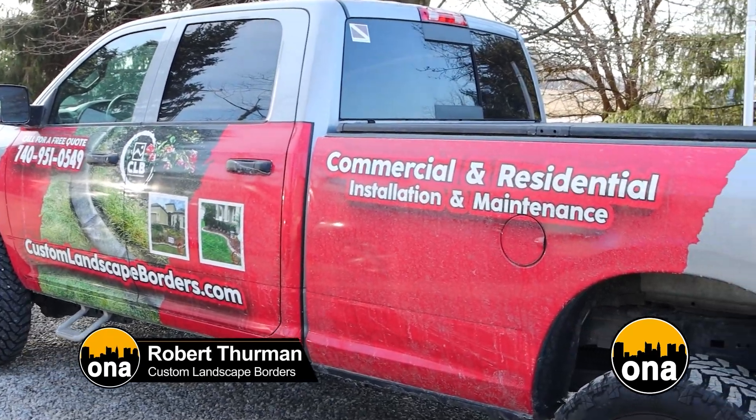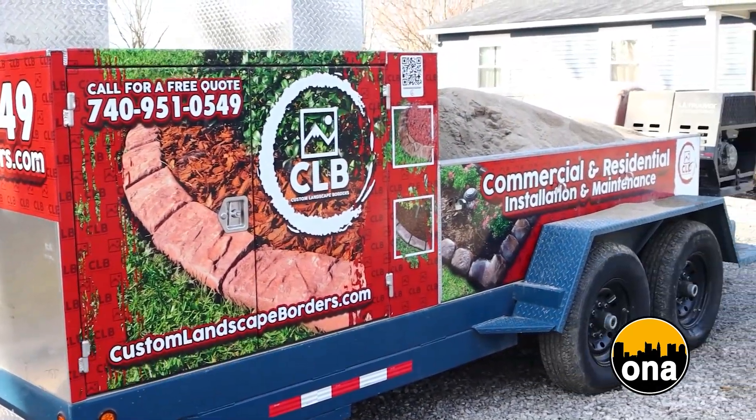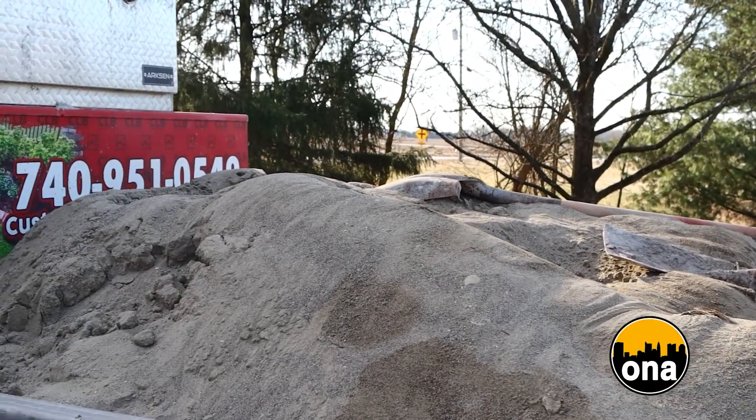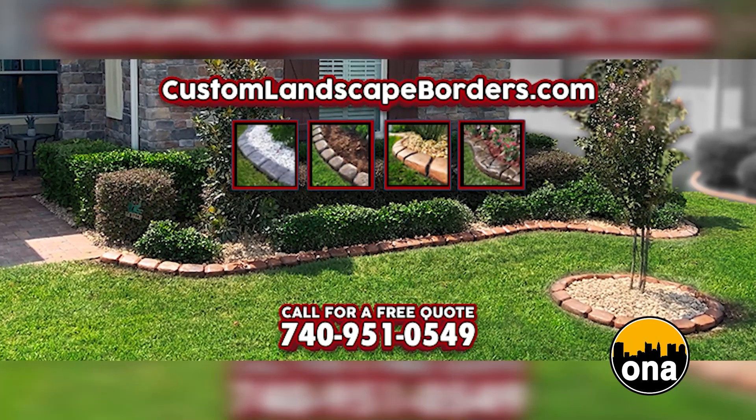Is this one piece or several pieces that make the border of your landscape? It is continuous concrete curbing. We come to your home on site, mix the concrete right in the trailer, and it comes out of a machine as one continuous piece. Once it comes out, we cut it, stamp it, and color it. It will never move — you can kick it or hit it with a lawnmower and it doesn't move. You don't have to worry about it falling over like some of the old stacked stones.